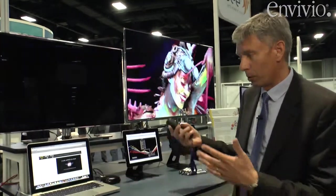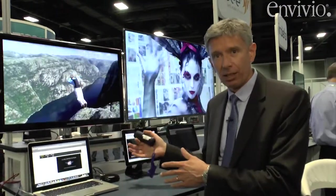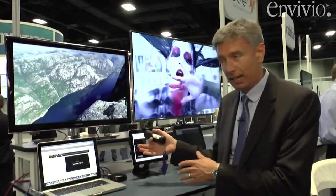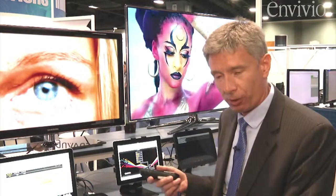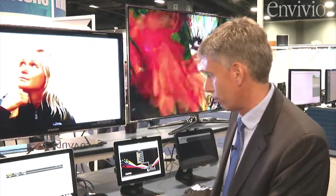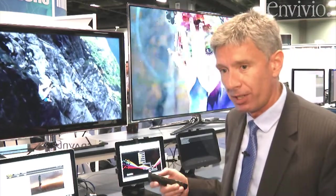That enables basically next-gen IP infrastructure in the cloud. You can run your premium pay TV services on a connected device like a Roku, on an Xbox, or maybe directly on a smart TV without investing in new — expensive — set-top boxes, or new head-end hardware, for that matter.